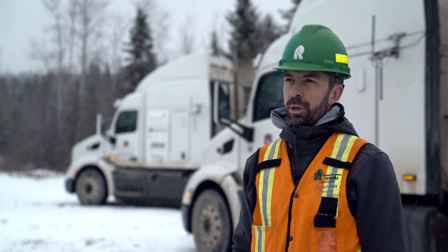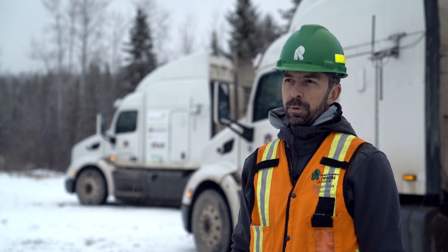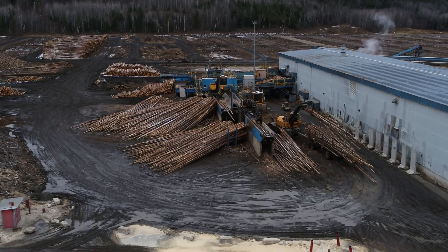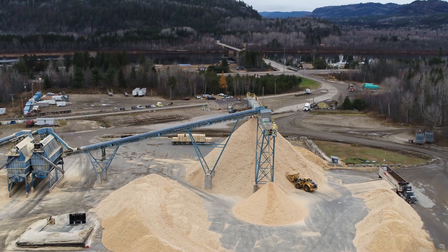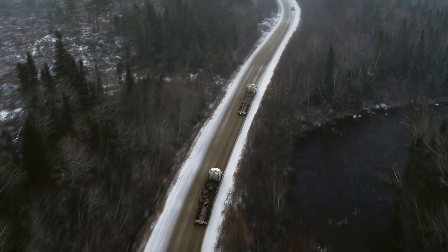The forestry industry is interested in truck platooning because at present we have a shortage of labour in forestry operations, hauling and harvesting. We think this new technology can also allow us to attract the next generations of workers in the job market and get them interested in forestry. That would remediate the labour shortage we're seeing now.